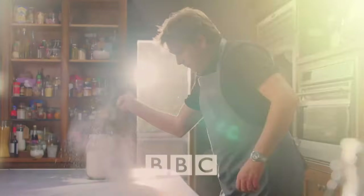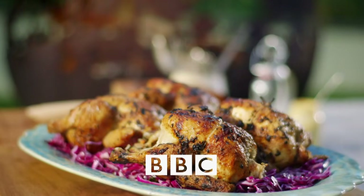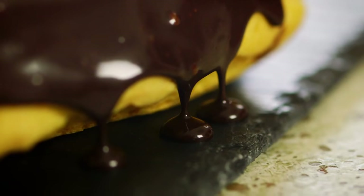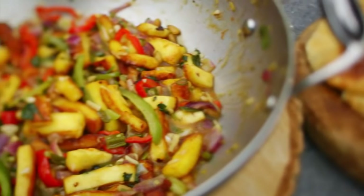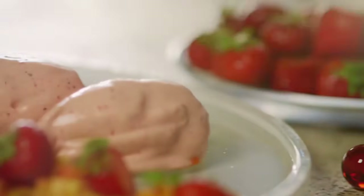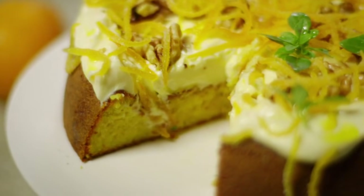The heart of my home is the kitchen and it's here that I love to cook delicious meals for my nearest and dearest. There's no better way to celebrate everything good in life than sharing some great food with the people you love. These are the dishes that I cook when I want to bring people together. These are my home comforts.